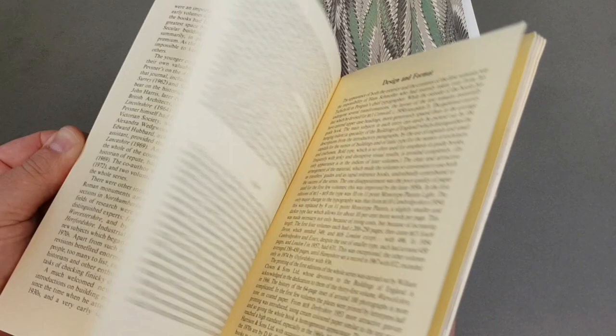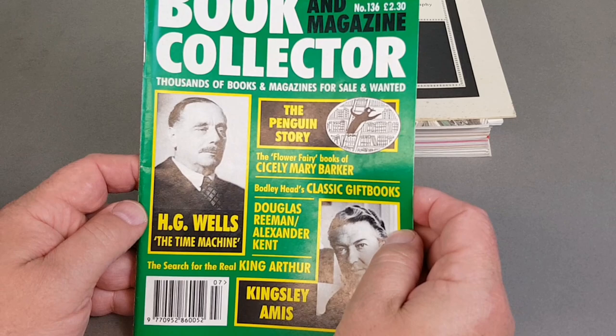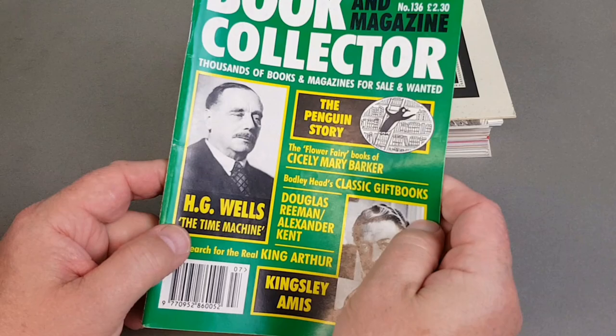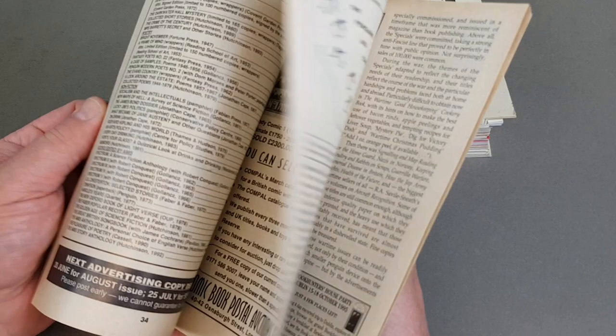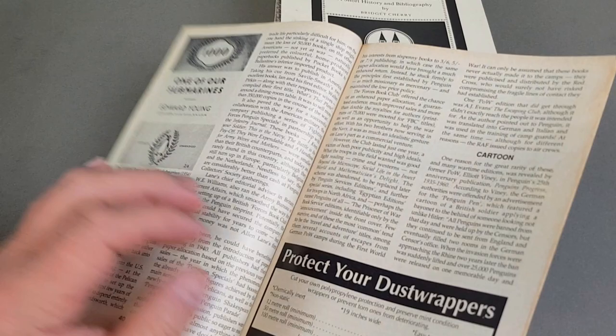I thought I'd include these even though they're not Penguin Collectors Society publications. It was the UK magazine 'Book and Magazine Collector' — over the years they printed a few little articles on collecting vintage paperbacks, and I've got the Penguin-related ones. This one is particularly good because it's also got pieces on H.G. Wells and Kingsley Amis, both authors I really like. A book on collectible Penguins would literally be a book in itself — very difficult to do in a magazine article.